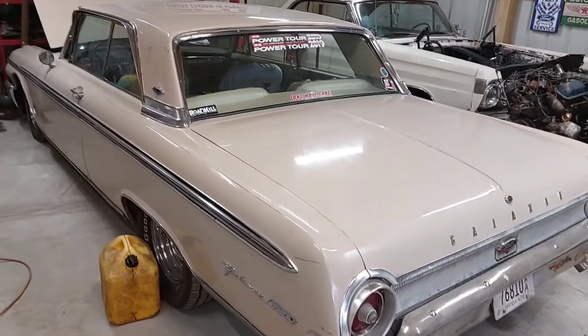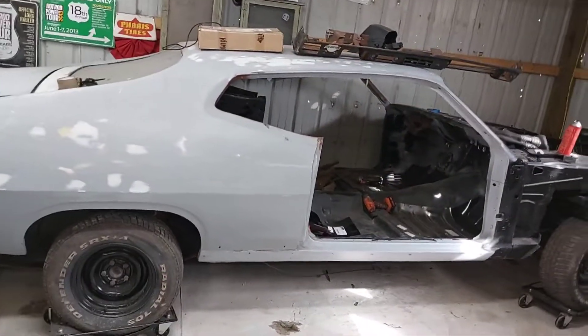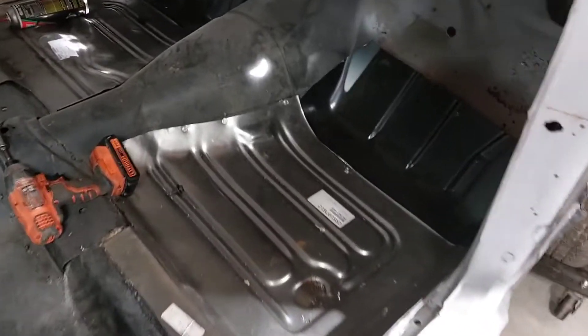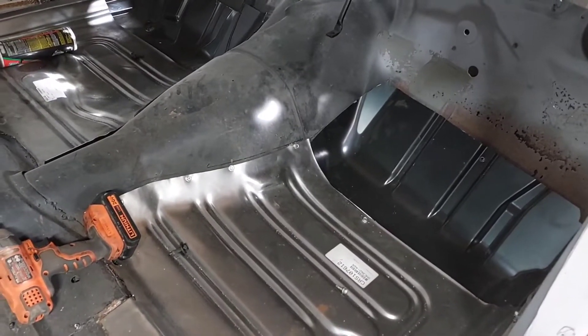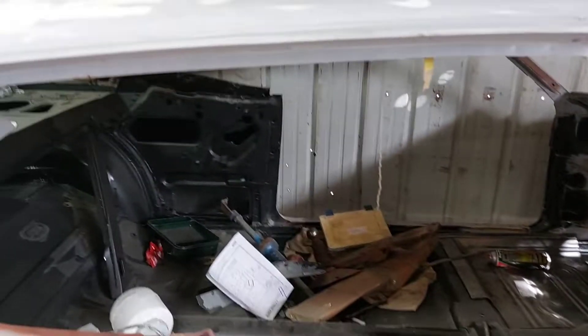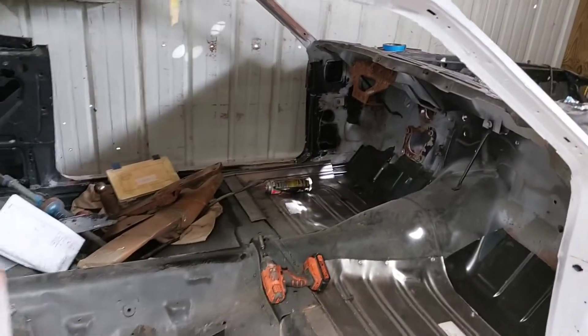Either way, I'm stoked to take either one on the Power Tour. On the Torino forgotten project, I've got the floors lined up and kind of speed-screwed or self-tapped in here. I'm going to get going on that, get those welded in, get that done so we can cut in with paint, get the doors cut in, and start blocking out the car.